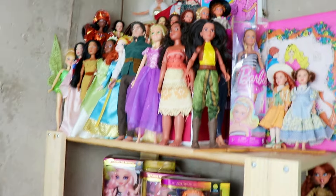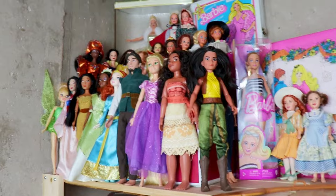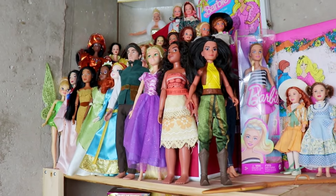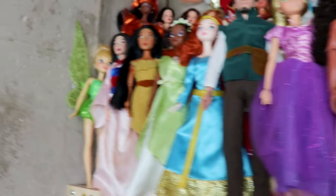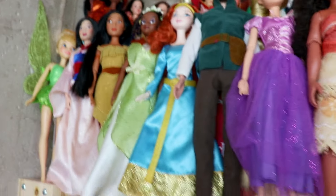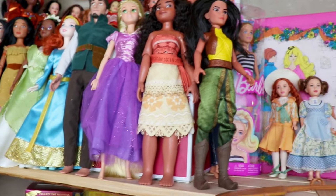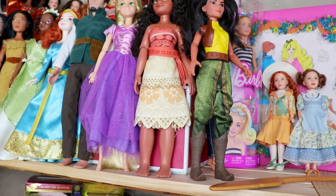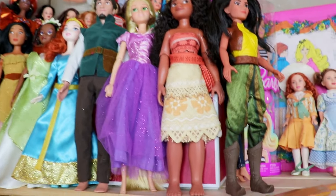Next we have a whole shelf dedicated to fashion dolls where each section is a different kind of doll. At the very top we have my Barbie dolls and the rest of my Disney store exclusive dolls — I specifically collect those ones because they have articulation. The chance of finding a Raya from the Disney store is quite slim, so I got her from the thrift store anyway.